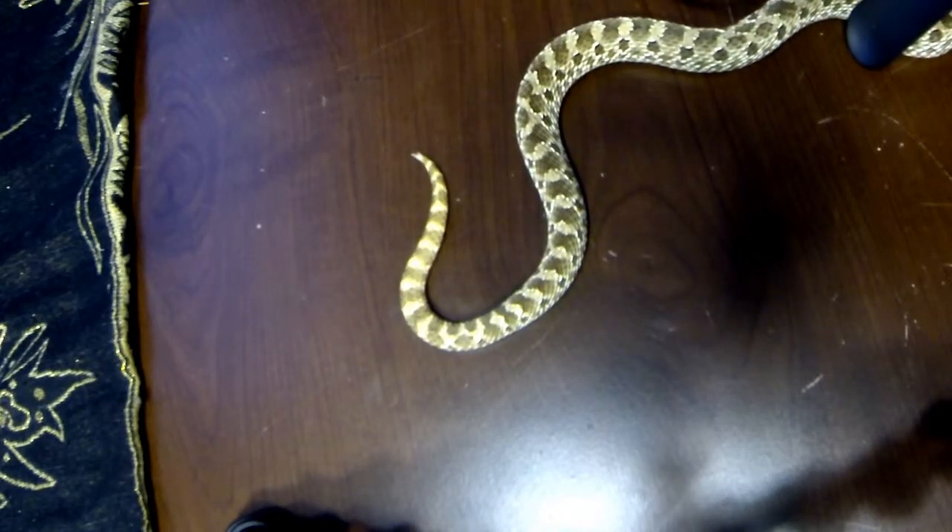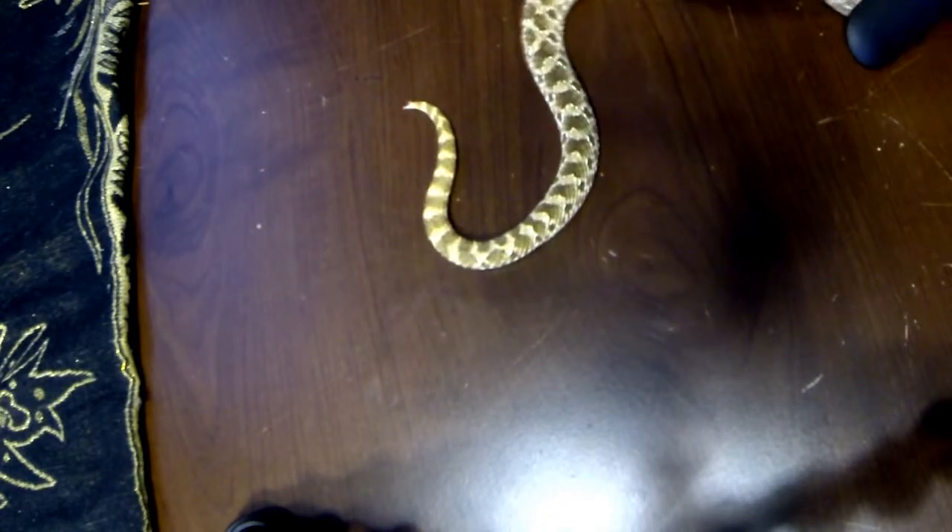He found his way under my microphone. Hang on. There we go.